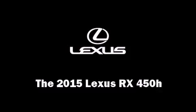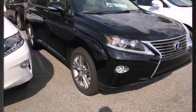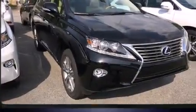The 2015 Lexus RX 450H. It features an automatic transmission, front-wheel drive, and a 3.5-liter six-cylinder engine.